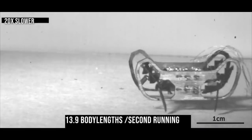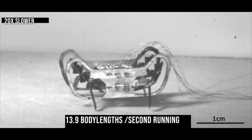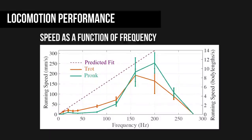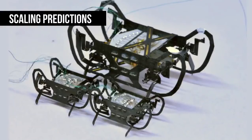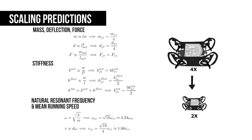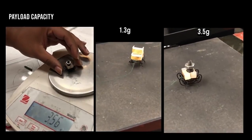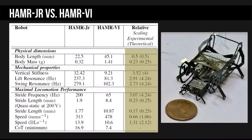Hammer Jr. is capable of running at up to 13.9 body lengths per second, which is the fastest of the Hammer platform of robots. This running speed follows our predictions, which anticipated an increase in speeds up to an optimal frequency, experimentally found to be around 200 Hz. We were also able to use Hammer Jr. to understand the other impacts of scaling. From standard mechanics and elasticity laws, theoretical predictions of scaled robot performance were developed and then compared against actual experimental Hammer Jr. behavior to characterize and compare how the performance of these systems scale.